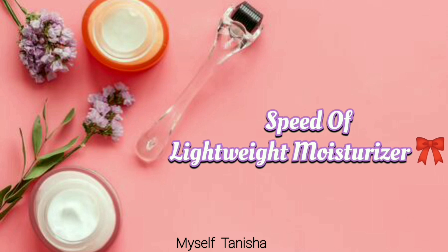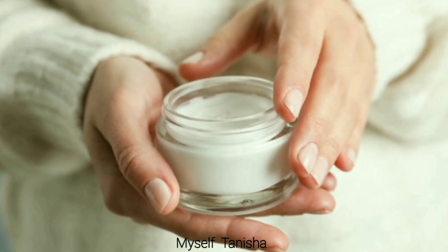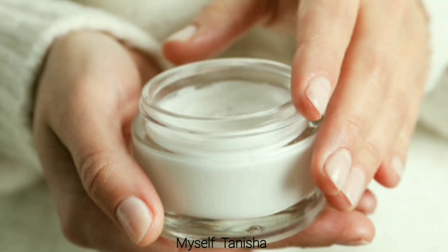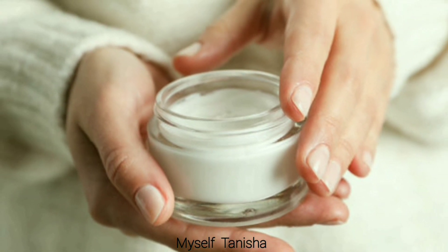Seventh is the use of lightweight moisturizer. A lightweight moisturizer is unmatched for keeping skin fresh while retaining moisture, and if you want to keep it well, you have to keep it in the fridge.